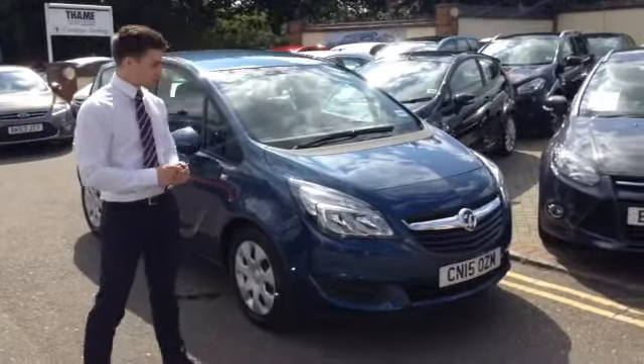It's in the Exclusive spec, finished in deep sky blue which is a beautiful metallic paint. As you can see it's had the facelifted front grille, and it comes with front and rear parking sensors.